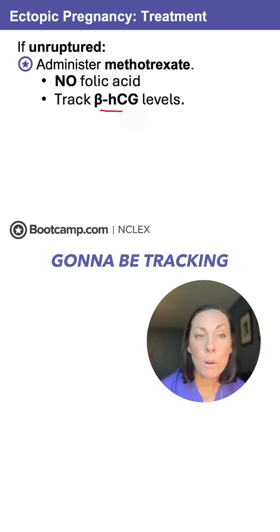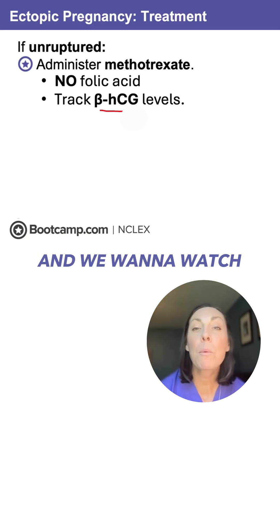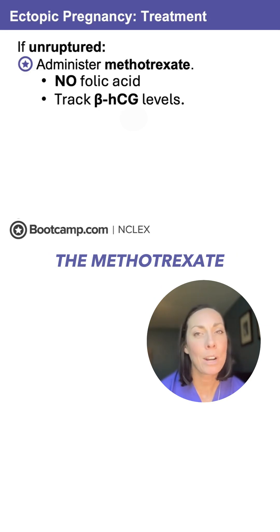We're also going to be tracking those beta-hCG levels. Beta-hCG is the pregnancy hormone, and we want to watch it and make sure it gets to zero or undetectable — that shows that the methotrexate has done its job.